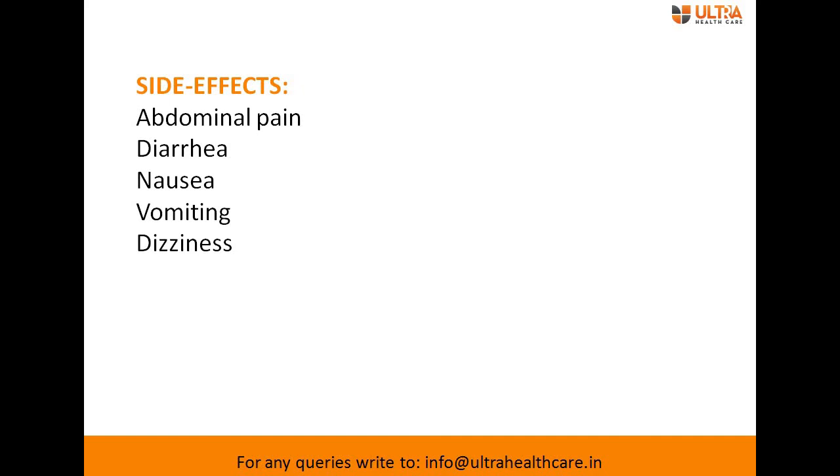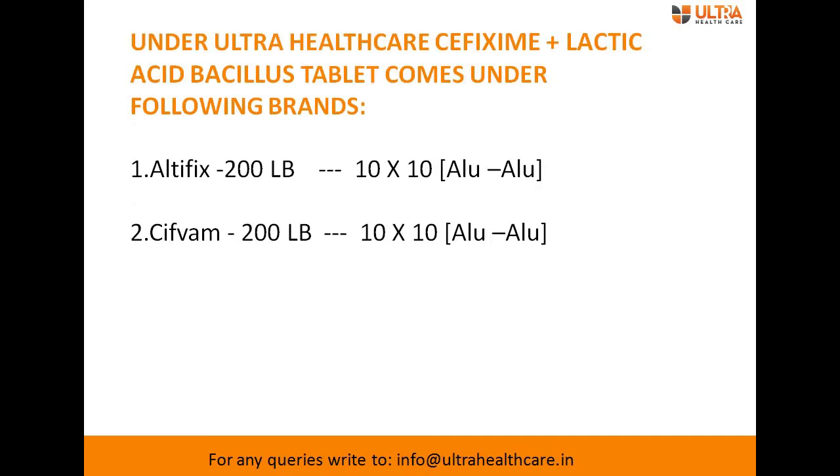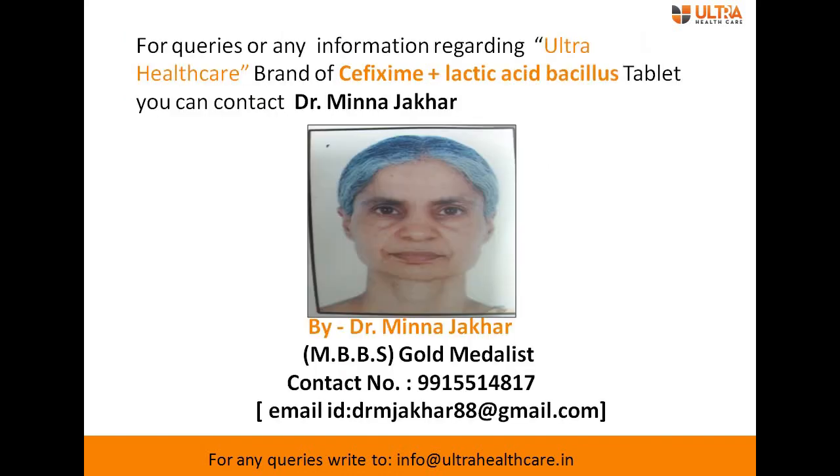Under Ultra Healthcare, cefixime plus lactic acid bacillus tablet comes under two brands: the first is LTFX 200 LB and the second is Cipum 200 LB. Both brands come in alu-alu packing of 10×10.